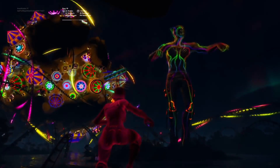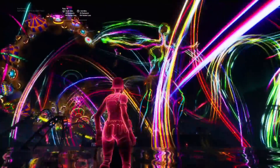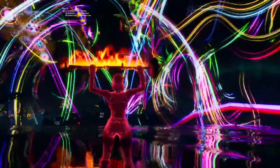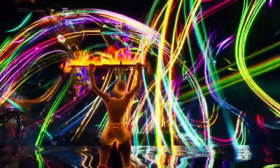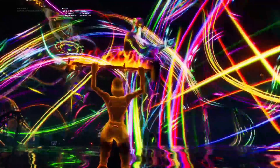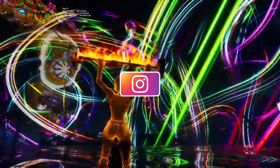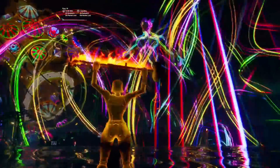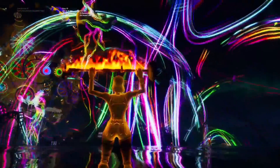Please let me know down below if you prefer the Travis Scott skin or the Astro Jack skin. In my personal opinion that is such a hard decision — on one hand the Travis Scott skin is so cool because it's literally Travis Scott, but on the other hand I also like the Astro Jack skin because of that awesome helmet. It looks so sick — help me make up my mind down below in the comments.